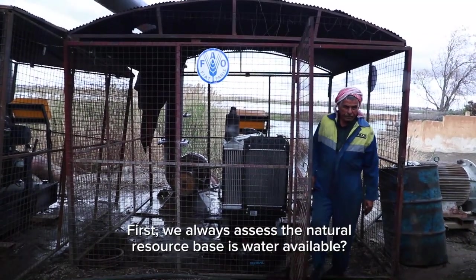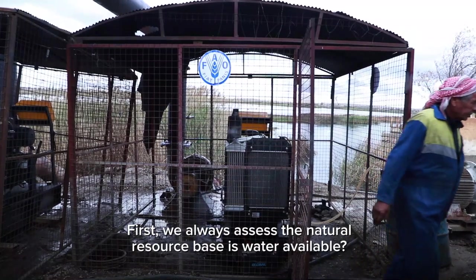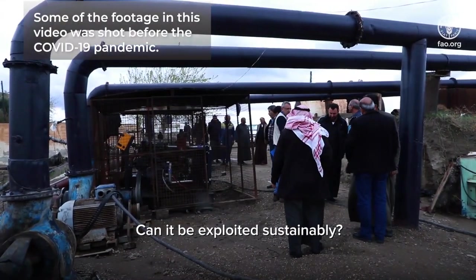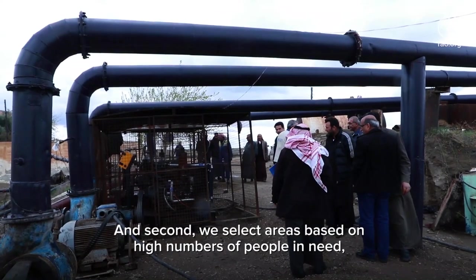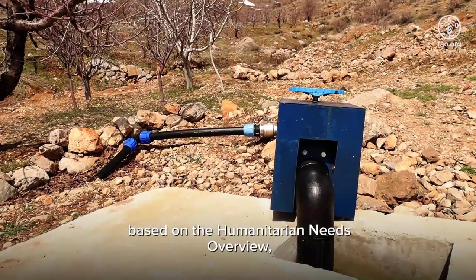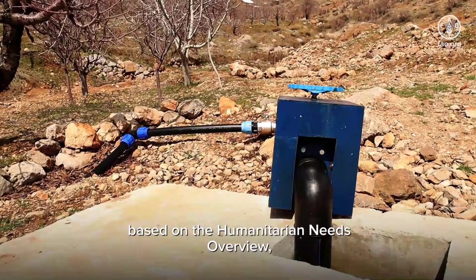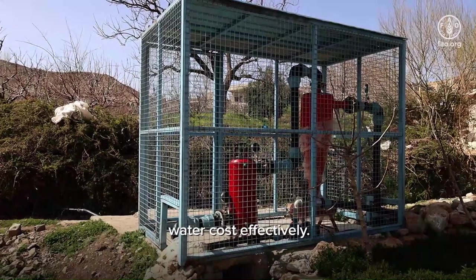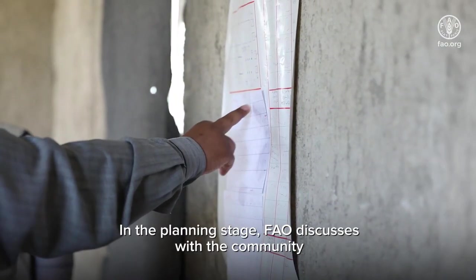How do we decide where? First, we always assess the natural resource base: is water available, and can it be exploited sustainably? Second, we select areas based on high numbers of people in need, based on the humanitarian needs overview, and the technical feasibility of providing irrigation water cost-effectively.